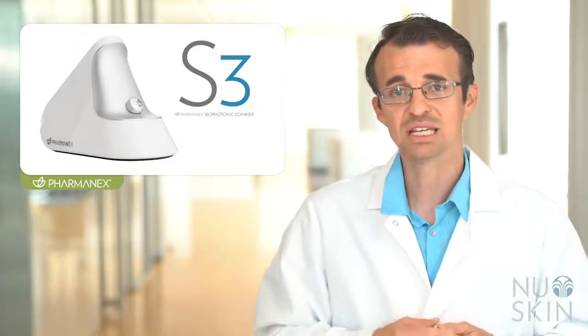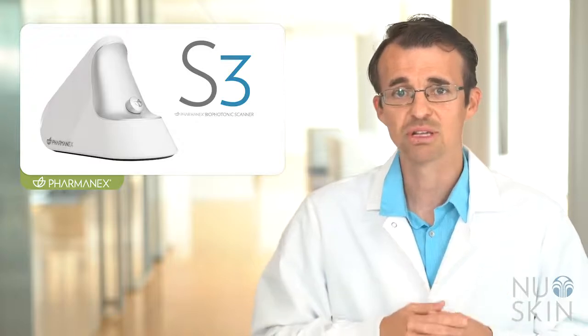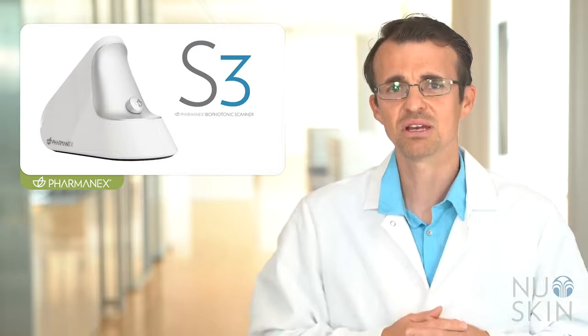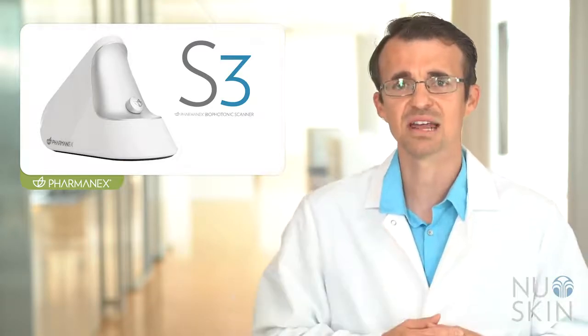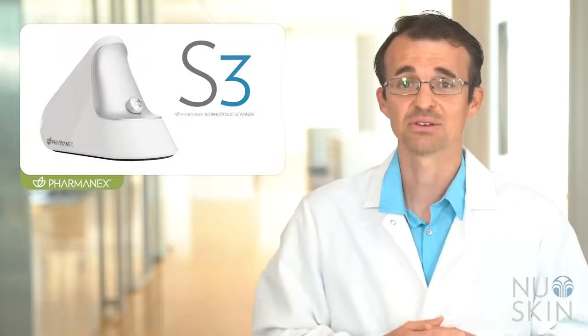This measurement correlates with carotenoid levels in the blood inside the body, allowing you as a consumer to easily measure your results over time and know that these important carotenoids are being absorbed. This is significant because carotenoids are an indicator of antioxidant status and fruit and vegetable intake, along with other lifestyle factors.